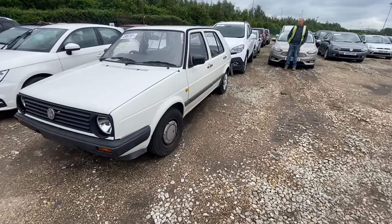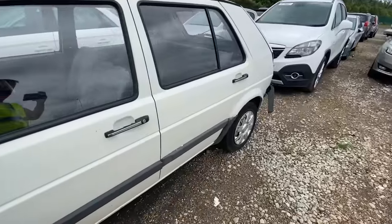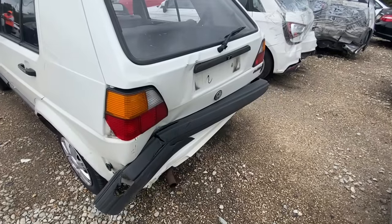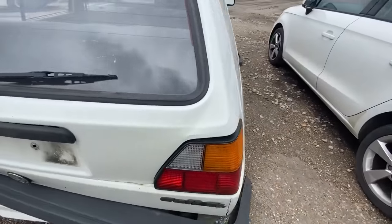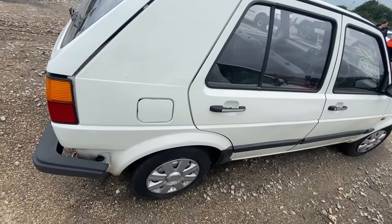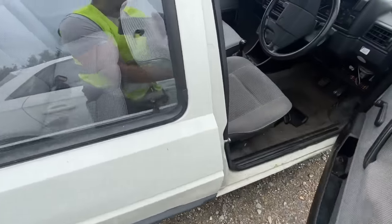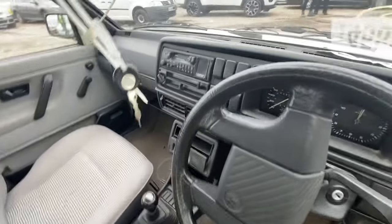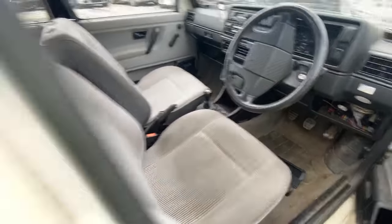We just spotted this as we're walking around — it's a Mark 2 Golf, isn't it? Yeah, Mark 2 Golf. I wonder if that's even a repairable that's had one in it — no driver airbag. Look what shape it's in though. What's the mileage? 116,000. But it's got the original stereo in it. Shame really, quite a nice clean car.